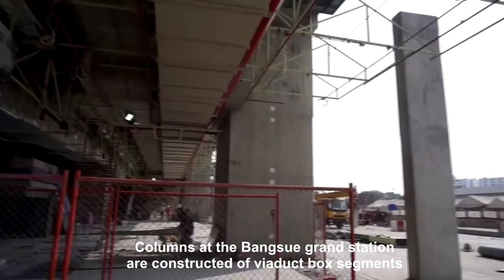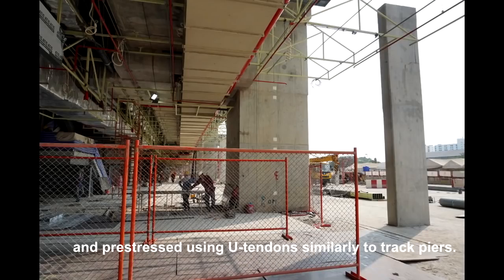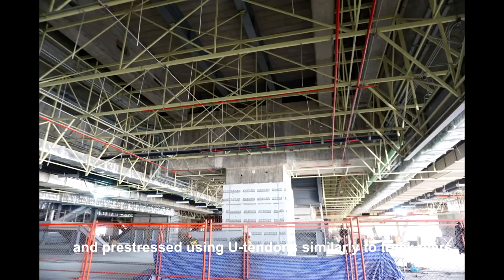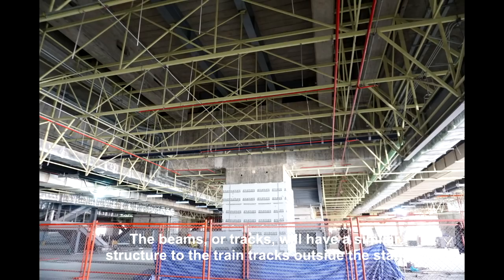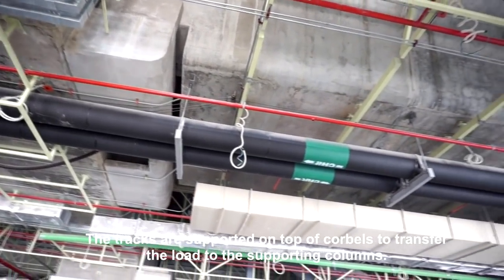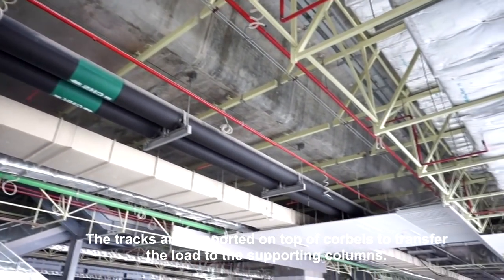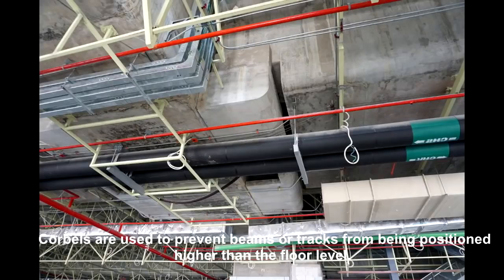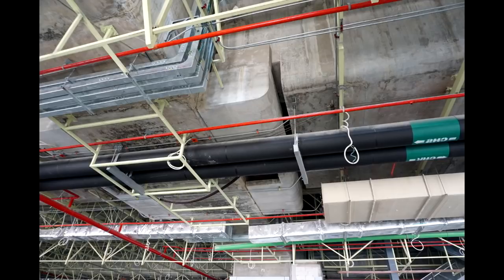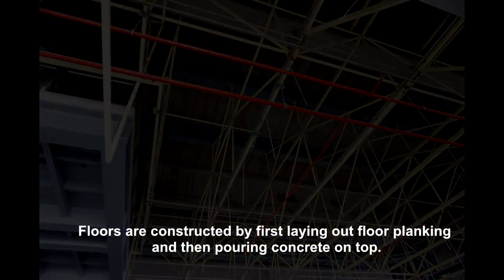Columns at Bangsu Grand Station are constructed of viaduct box segments and precast using U-tendons, similarly to track piers. The beams or tracks will have a similar structure to the train tracks outside the station. The tracks are supported on top of corbels to transfer the load to the supporting columns. Corbels are used to prevent beams or tracks from being positioned higher than the floor level. Floors are constructed by first laying out floor planking and then pouring concrete on top.